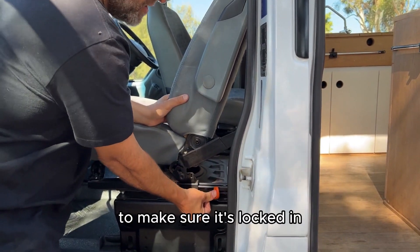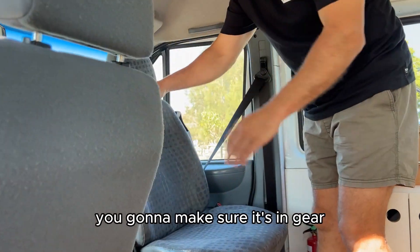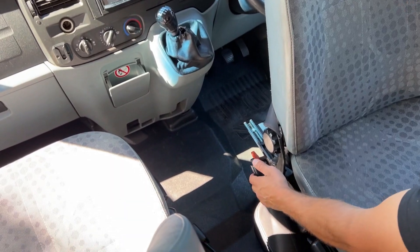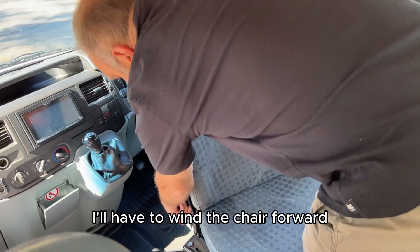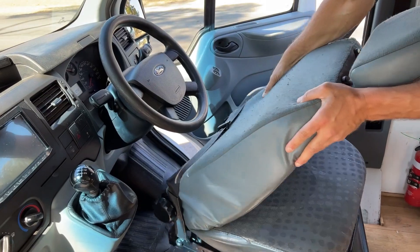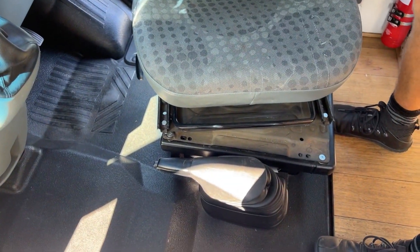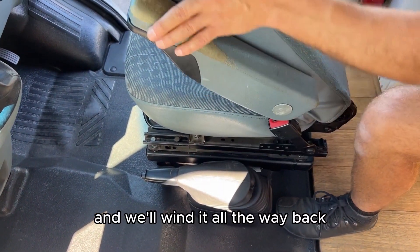When you finish at your campsite, spin your captain chair around and make sure it's facing forward for driving. Make sure that's pushed back and locked in so it doesn't spin around. Make sure you're in gear on a flat surface, drop the park brake, wind the chair forward to get around the steering wheel — the chairs always spin inwards. Once it's cleared the steering wheel, clip it in and wind it all the way back.